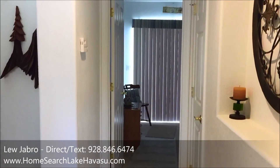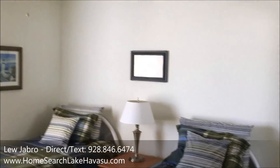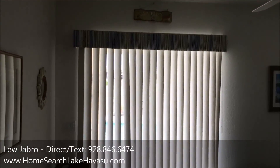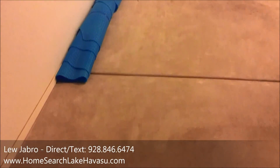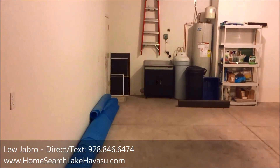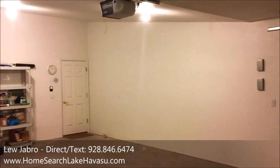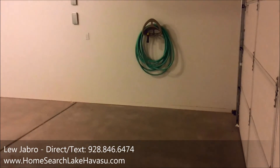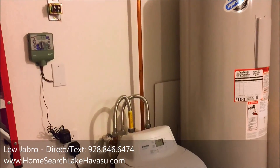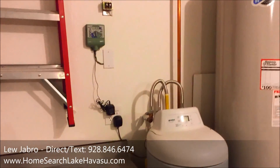Hallway to the third bedroom. Bedroom number three — standard setup, ceiling fans, also has a slider out to the pool area, and your standard closet. This is your standard two-car garage, about 30 feet deep. All finished real nice. You get your hot water heater, soft water setup, and your irrigation timer.